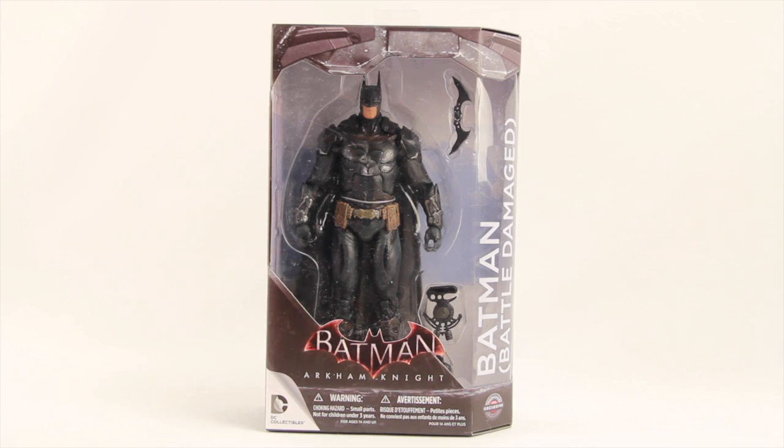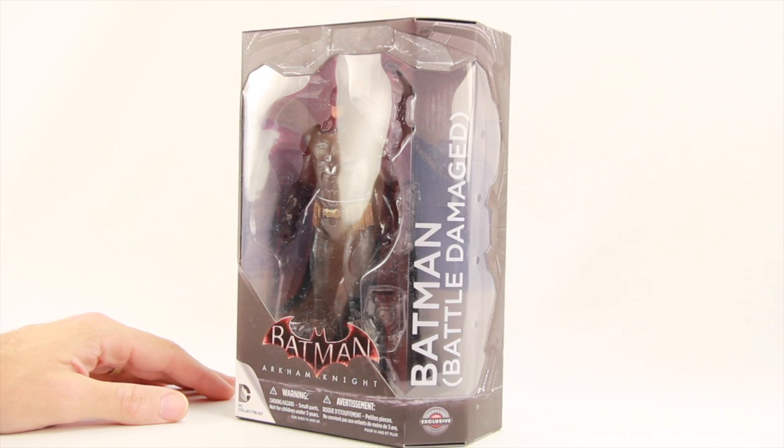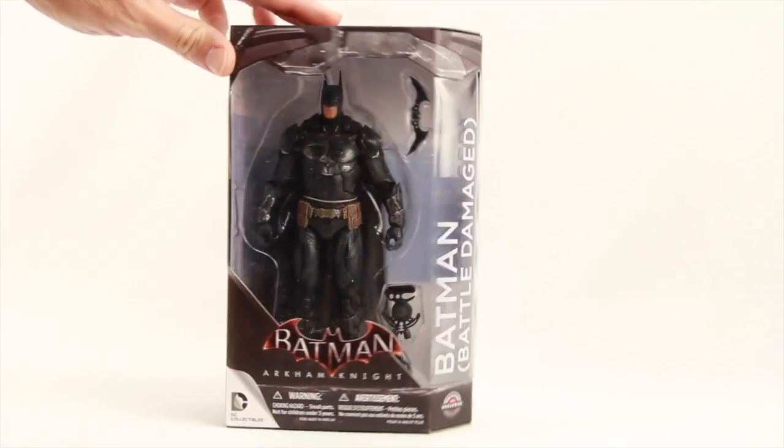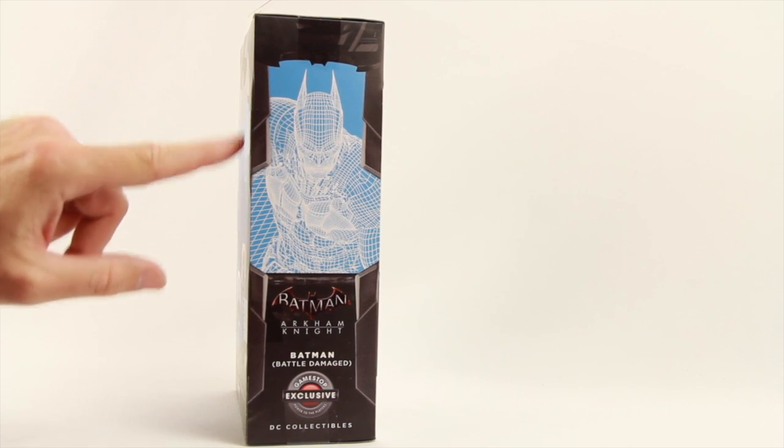The figure comes packaged in the same style of Batman Arkham Knight packaging we've seen with the other figures in the line. You've got the figure clearly displayed in the window box packaging along with the accessories. The outer part of the box is designed to look like Batman's outfit, and you've got the Batman Arkham Knight logo down below. Off to the side we have the name of the character. Because this figure is an exclusive, it is not numbered, but we do have the GameStop exclusive logo in the bottom corner.